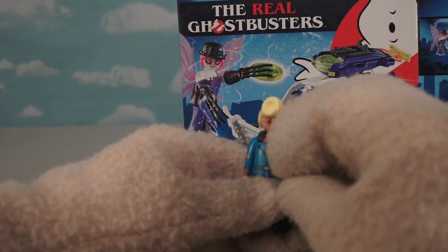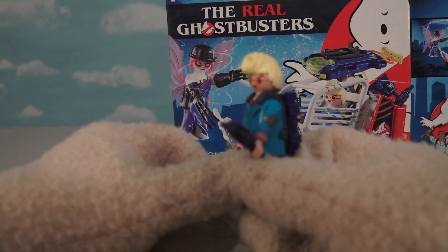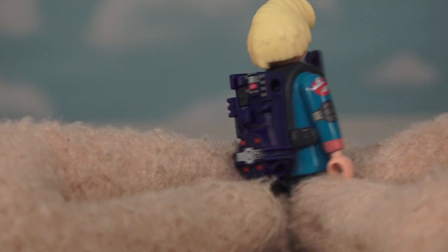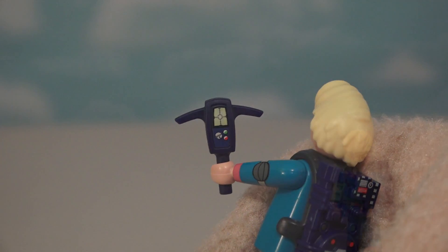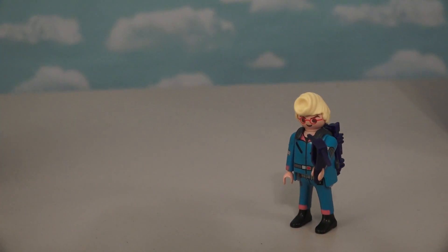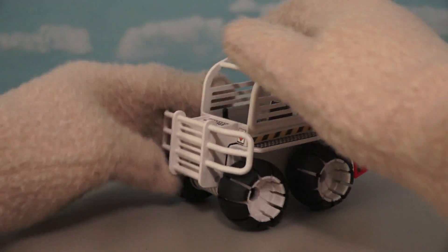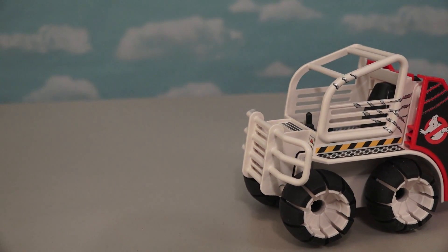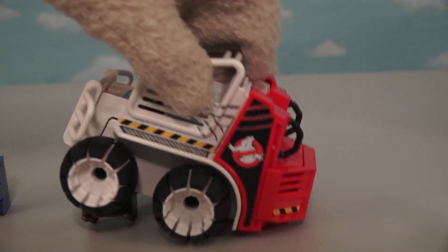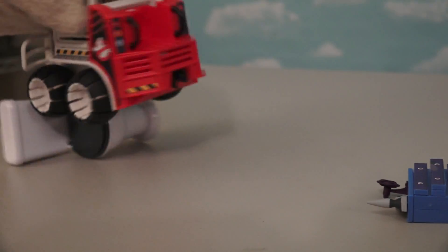The next one features ol' Egon Spangler — just like ol' Egon with that yellow hair from the cartoon. This guy looks super cool; he comes with his backpack and that PKE meter. The coolest part is that he comes with a super cool roll cage vehicle — boy, you just gotta love this thing, look how huge it is. This thing will roll over anything, like your dad's favorite couch, the dresser in your room, and even the toilet.